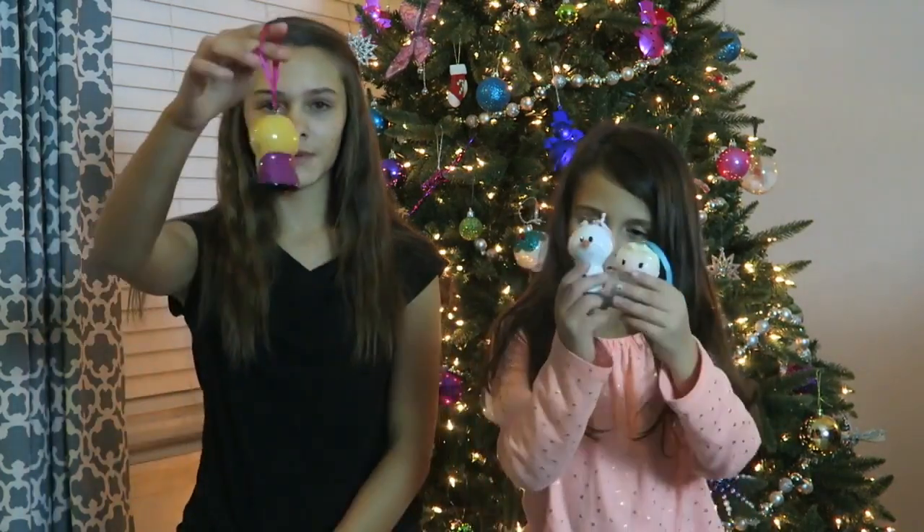So we're so excited that our mom found these cool Christmas ornaments and we're ready to hang them up on our tree.